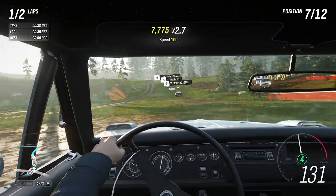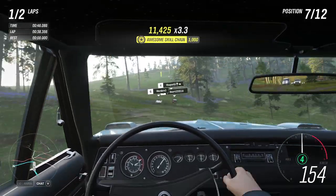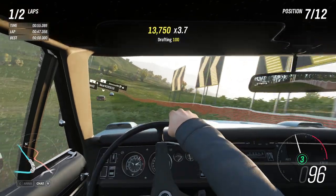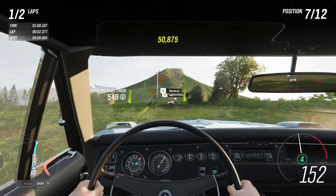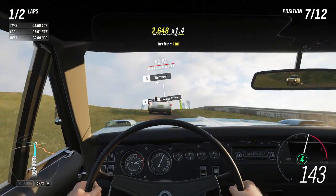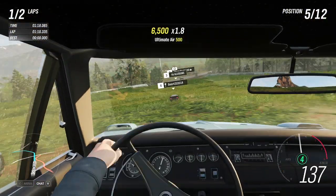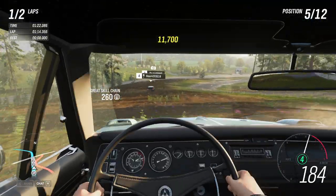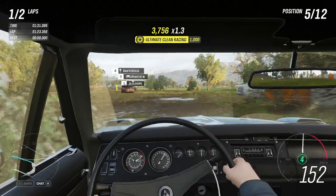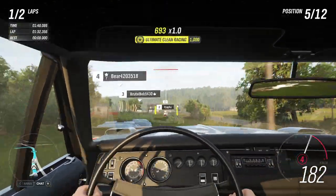I'm going to brake a little bit earlier - the tire compound is not helping us here. Sorry, I'm just concentrating so I'm not really talking much. It's not bad. It's not as quick as I expected it to be, but it certainly handles a little bit better than the standard RT, I'd say. It is a bit rough around the edges though.